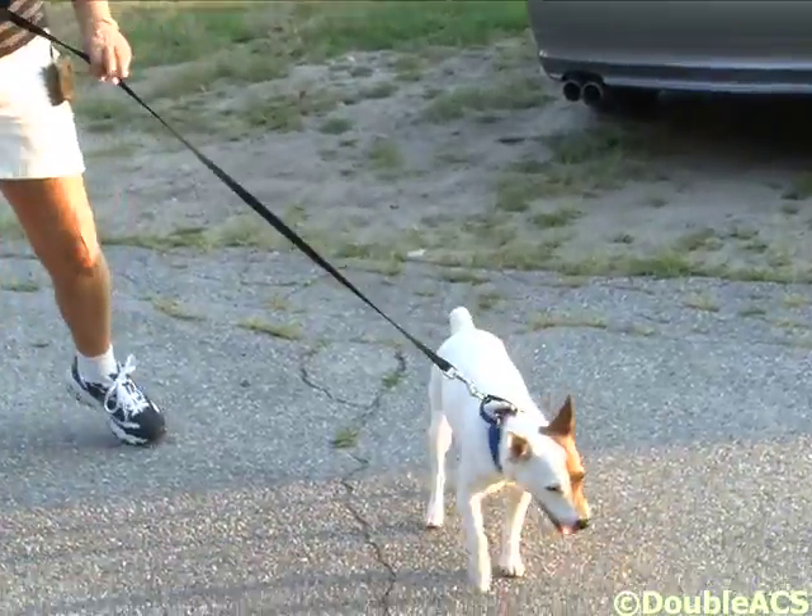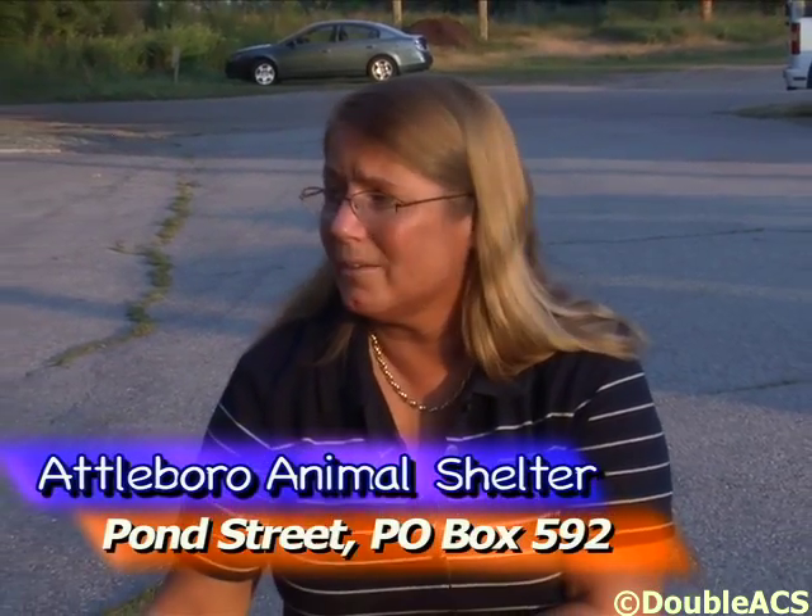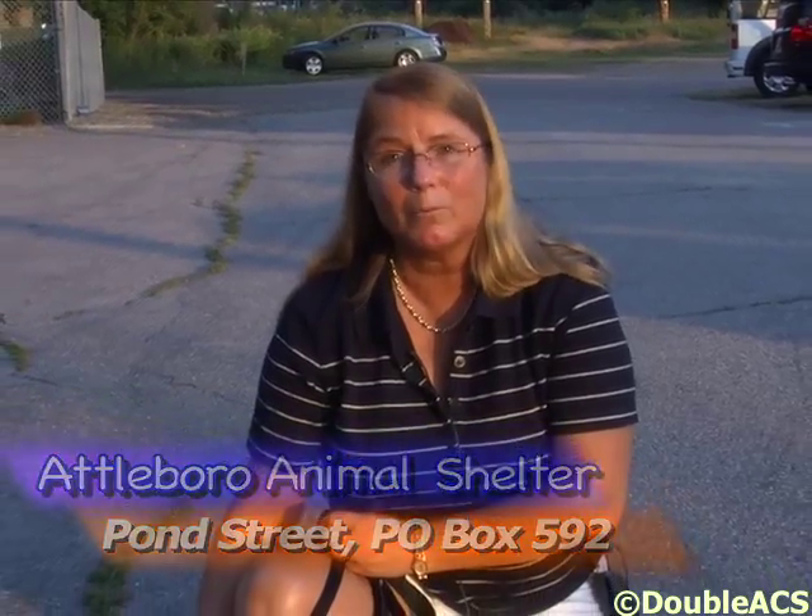I can't even imagine going to any other place than the shelter. These animals are really good animals — they need homes. And this particular shelter is, I think, one of the best places I've definitely looked for an animal.